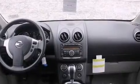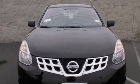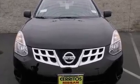One-touch window functionality, a tachometer, a trip computer, remote keyless entry, and more.